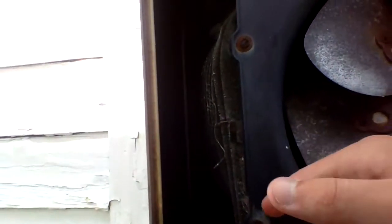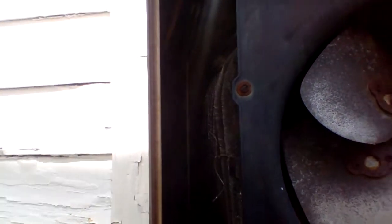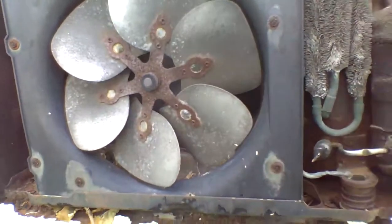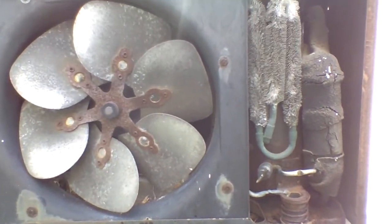Here's how badly the drain pan is rotting — it's really bad. Here's the condenser right here. But yeah, other than that, this air conditioner works. I think it still works.